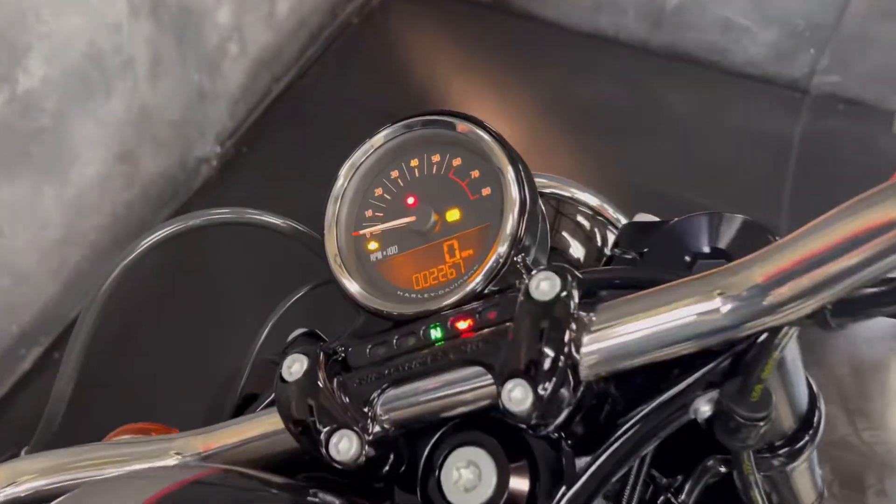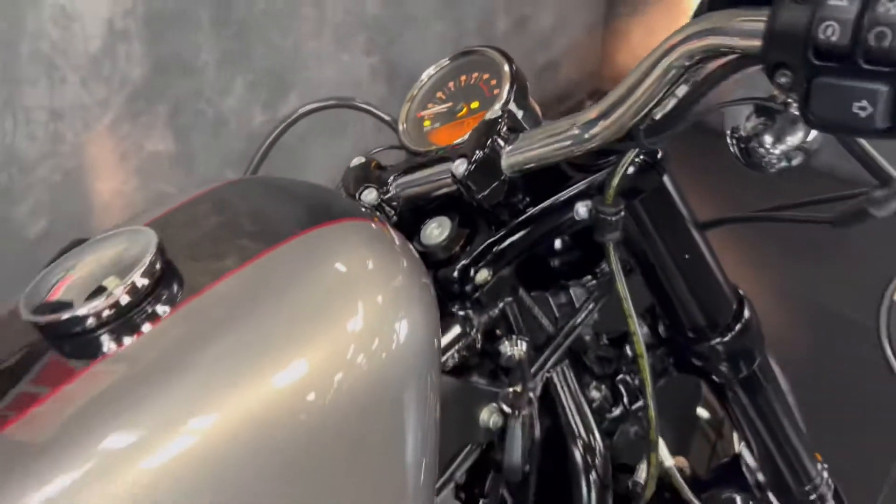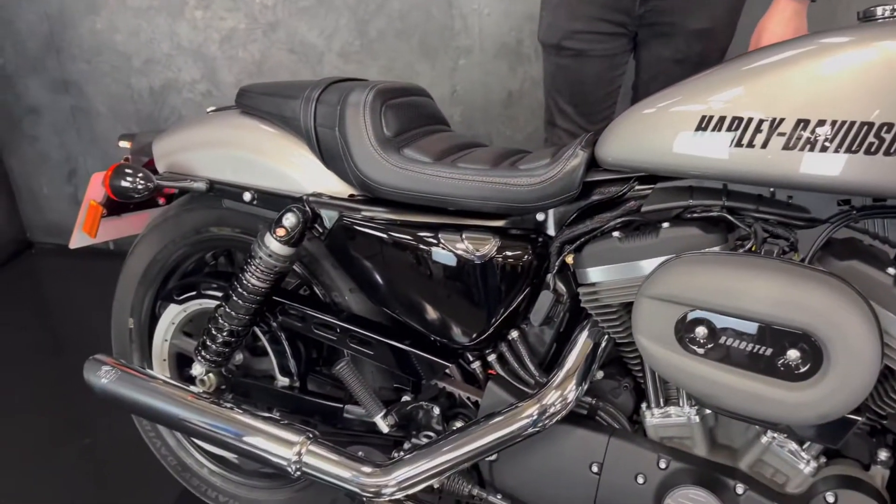You get a slightly nicer display as well, so it's digital. ABS — just a really really cool bike, looks fantastic, sounds the business. Obviously you can hear it in the intro.